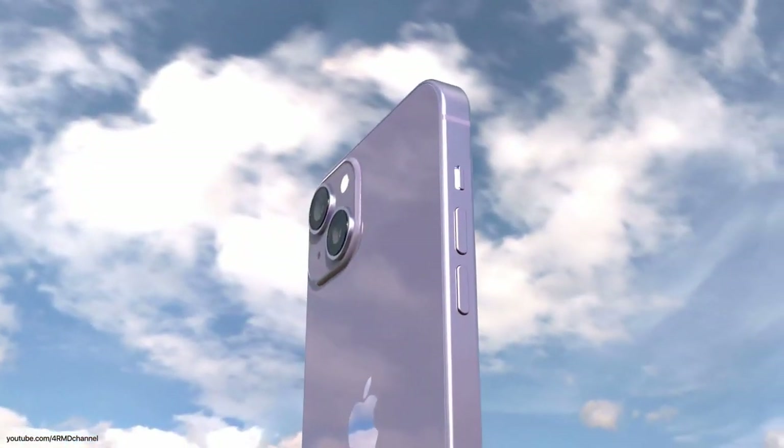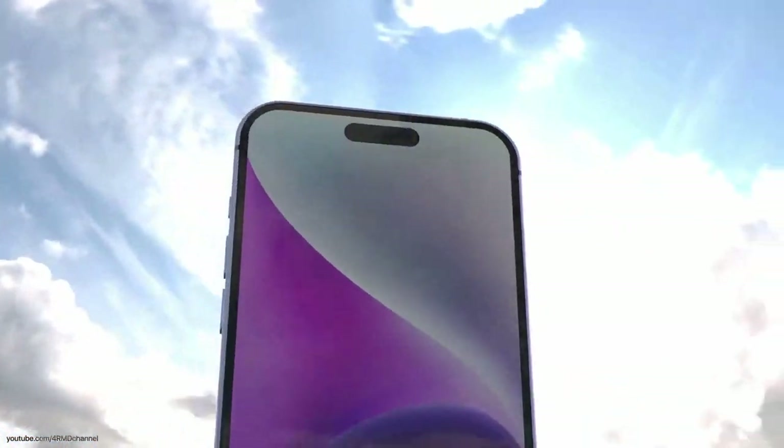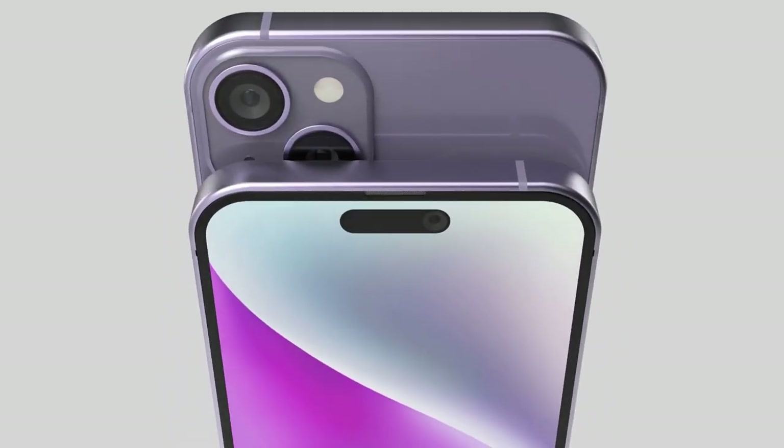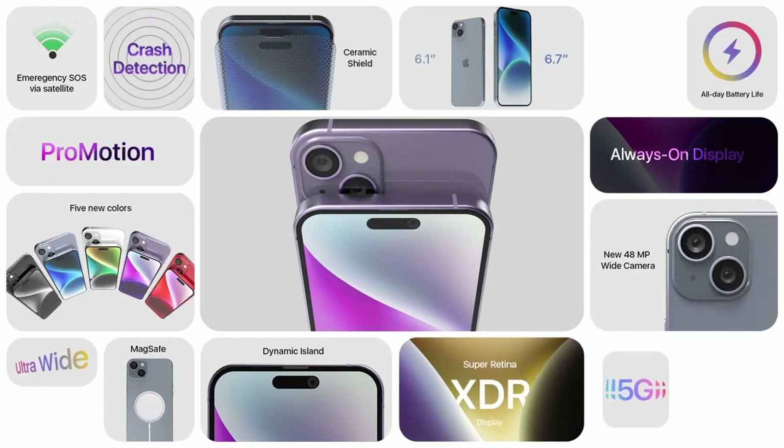The iPhone 15 is rumored to be powered by the A16 Bionic chip, the successor to the A15 Bionic chip that powers the iPhone 14. The A16 Bionic is expected to be a significant upgrade over the A15, with improved performance and efficiency.